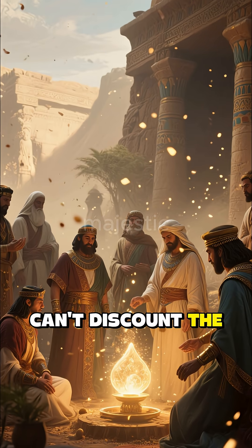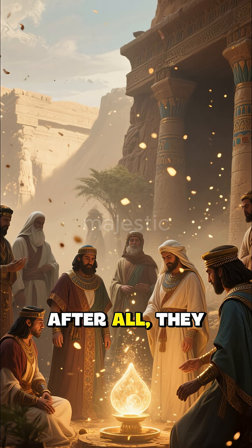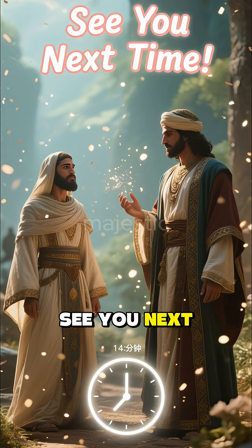Of course, we can't discount the possibility that they were used for rituals. After all, they were found in a tomb. What do you think? Leave it in the comments below. This is One Minute — see you next time!